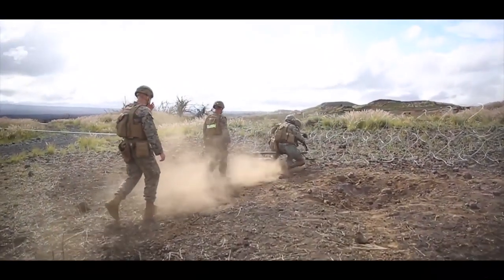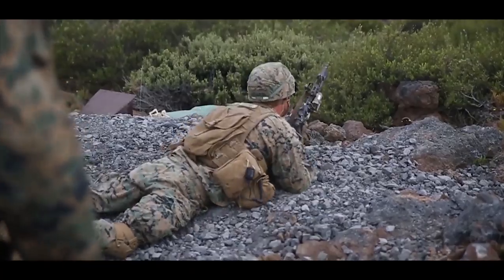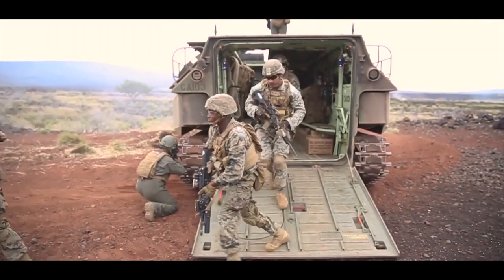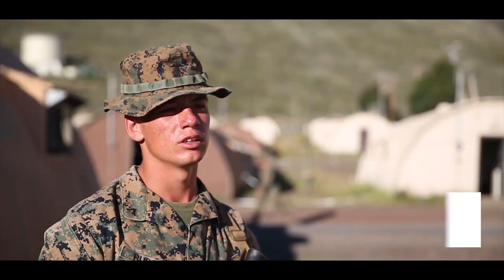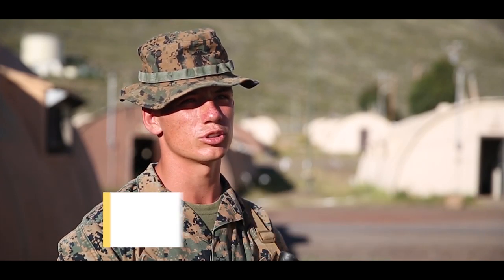The purpose of Bougainville 2 is to improve our readiness from the smallest tasks, from individual all the way up to company level tasks, to prepare ourselves for the integrated training exercise. This is an important exercise to get our timing and sequencing down and be able to use our supporting arms in order to accomplish the mission.